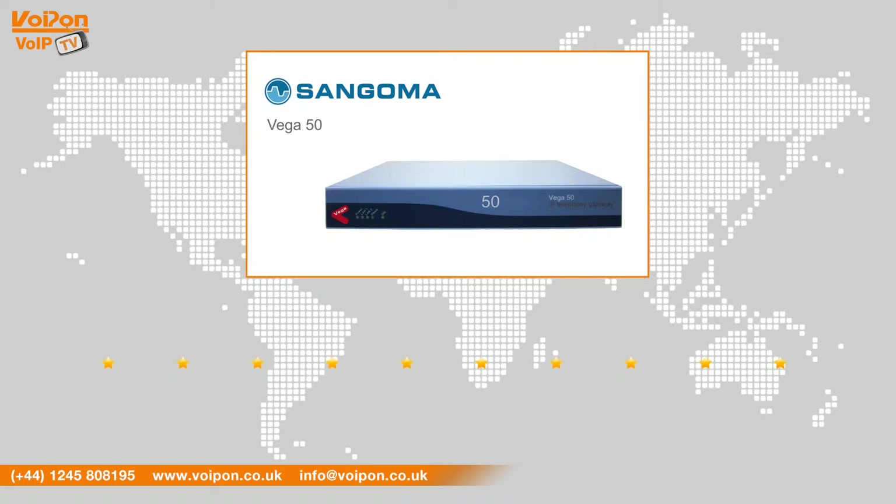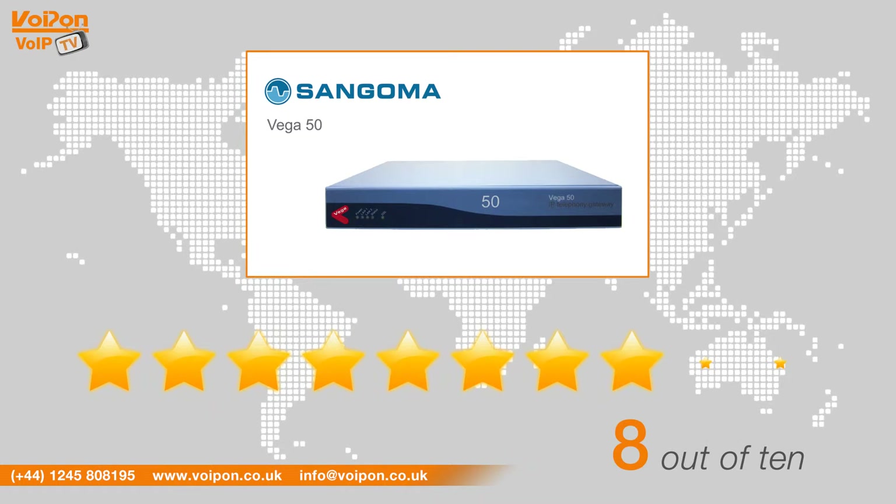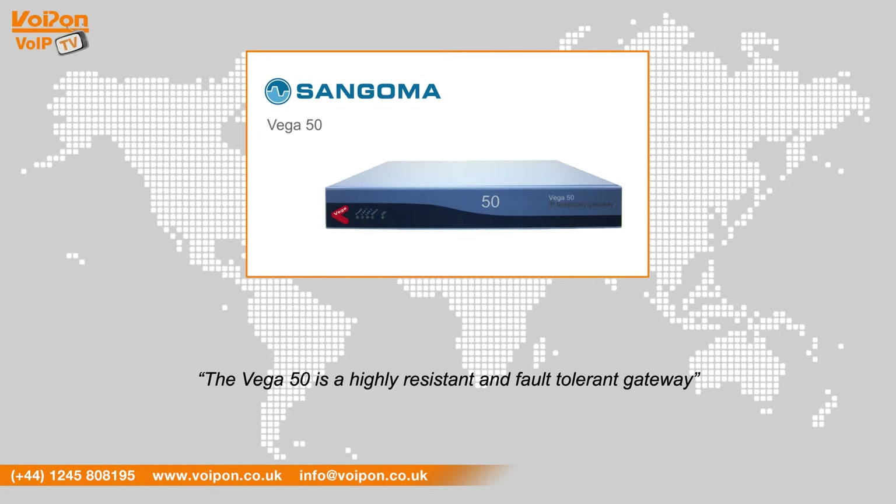After reviewing the Sangoma Vega 50, we've given it a VoipOn rating of 8 out of 10. The Vega 50 is a highly resilient and fault-tolerant gateway. Being able to access new applications increases employee productivity, and the intuitive web GUI makes it easy to manage.